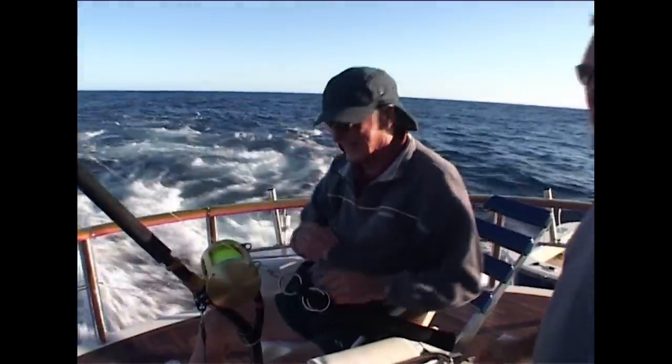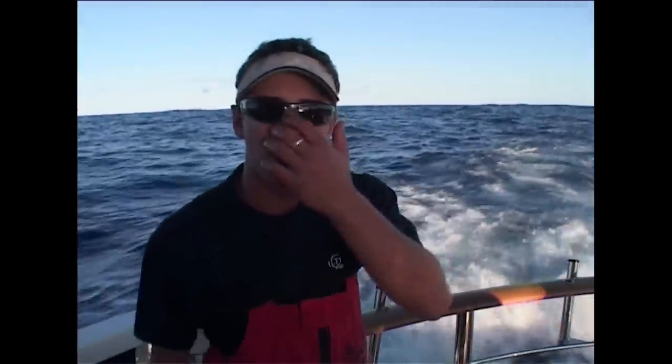That was a good sized fish, that one. What happened there was we had to cut that fish away — crew safety, fish's safety as well. It started to get a bit angry there. Let it go, get it out of the place.